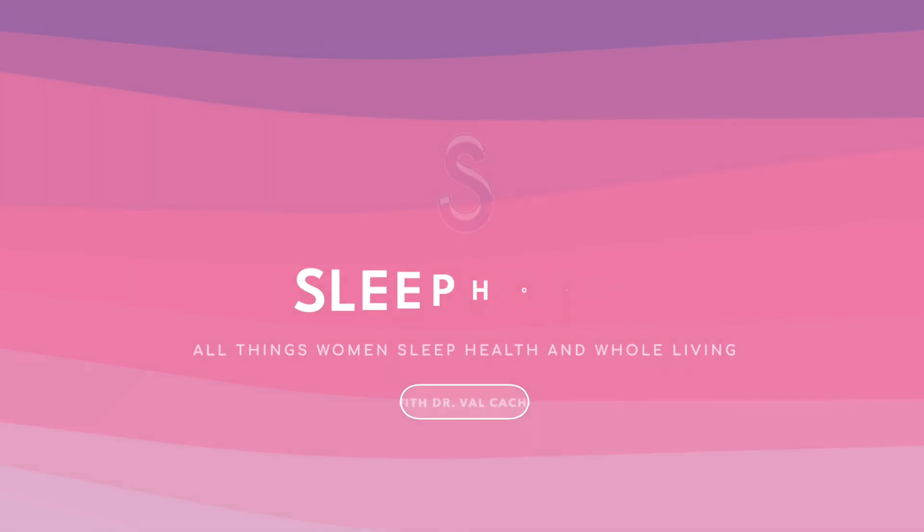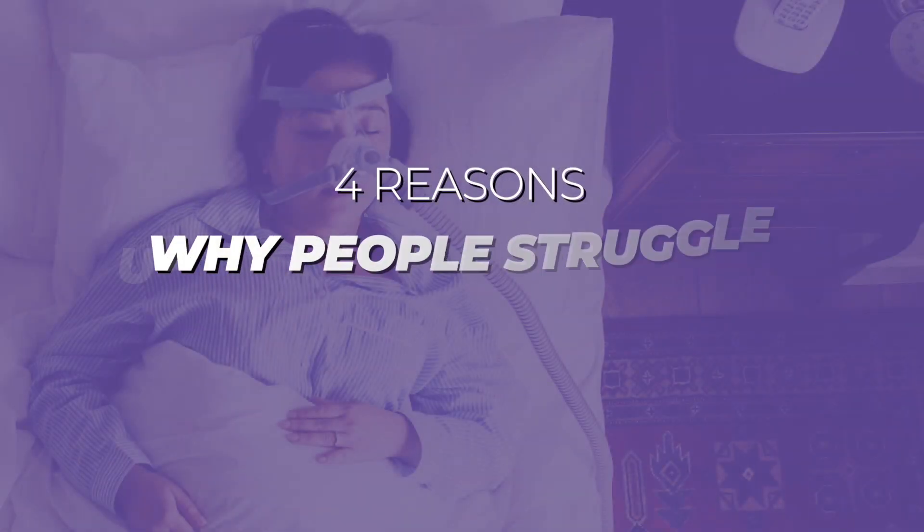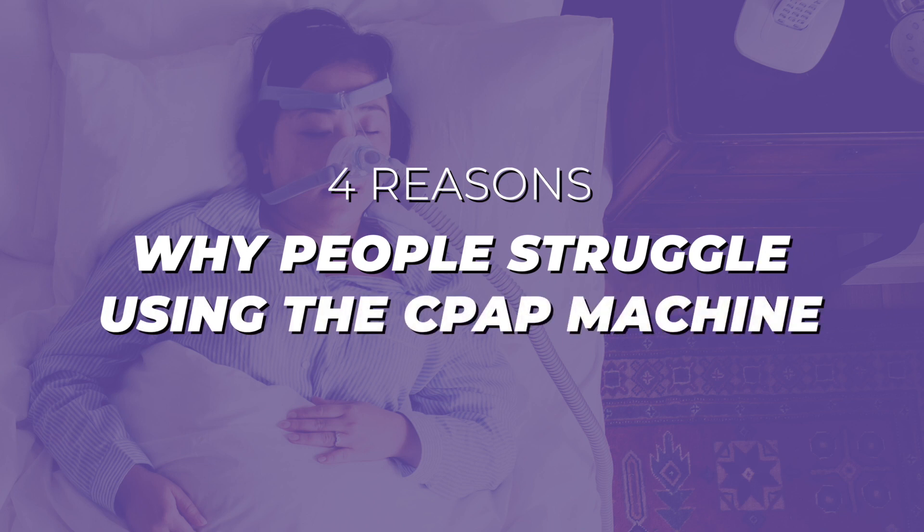Do you have a hard time using a CPAP machine at night? If so, this video is for you. Hi, I'm Dr. Val, integrative sleep medicine physician and women's sleep expert, here to give you four common reasons why people struggle with using a CPAP machine.